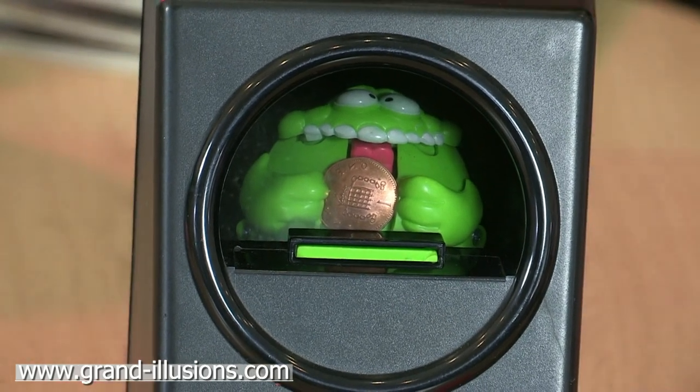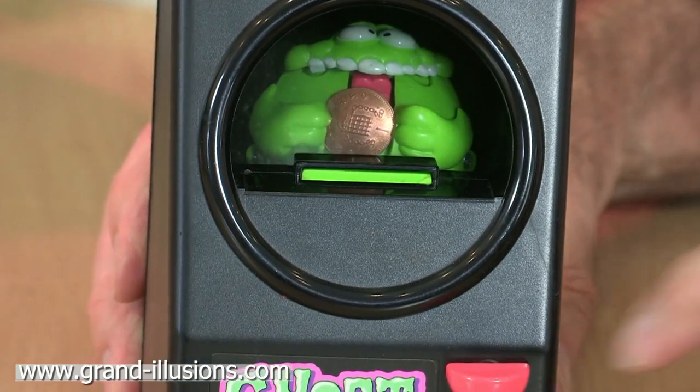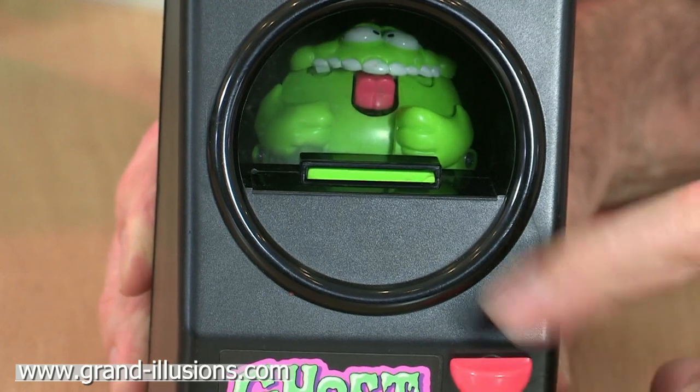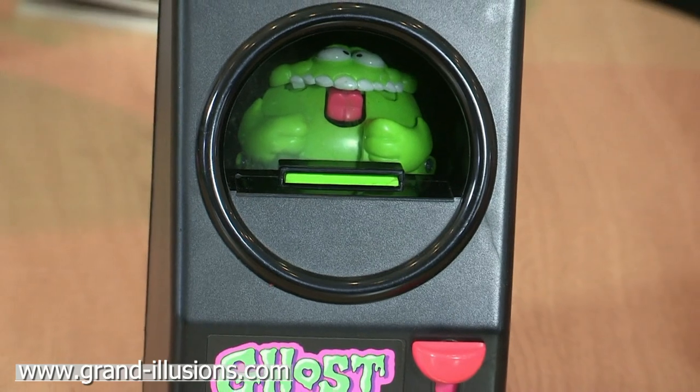And sure enough, it is actually a curved mirror at the back that's producing the effect. The monster himself is hidden underneath. You can't see the monster — all you're seeing is his reflection. And when I push it a few times, he gobbles the coin up. Oh, he's finally eaten it. Very, very clever idea.